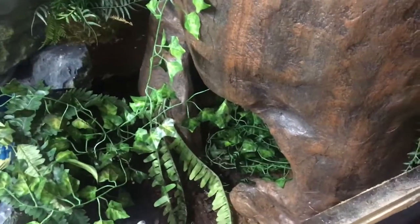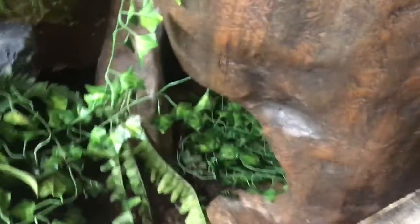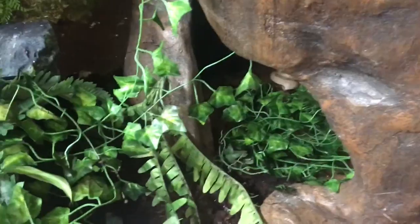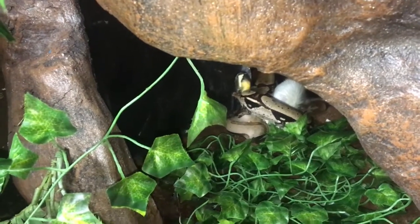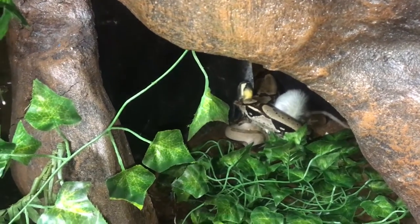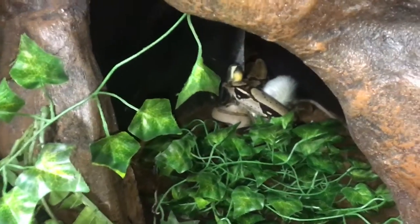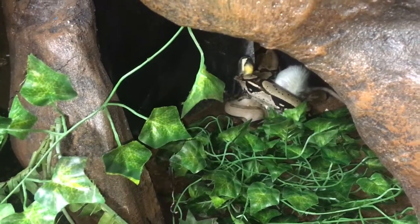She was on large rats every four weeks from March until August, and then from August till November she gets them every three weeks. The exception is the last month — I do two weeks, so she gets two meals at the beginning of October and the end of October. Then she will fast from November until the end of February. It's worked out great.